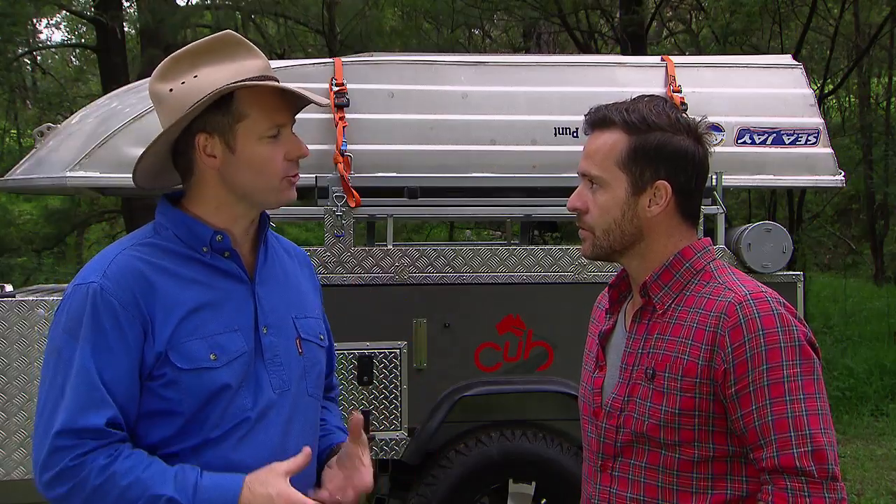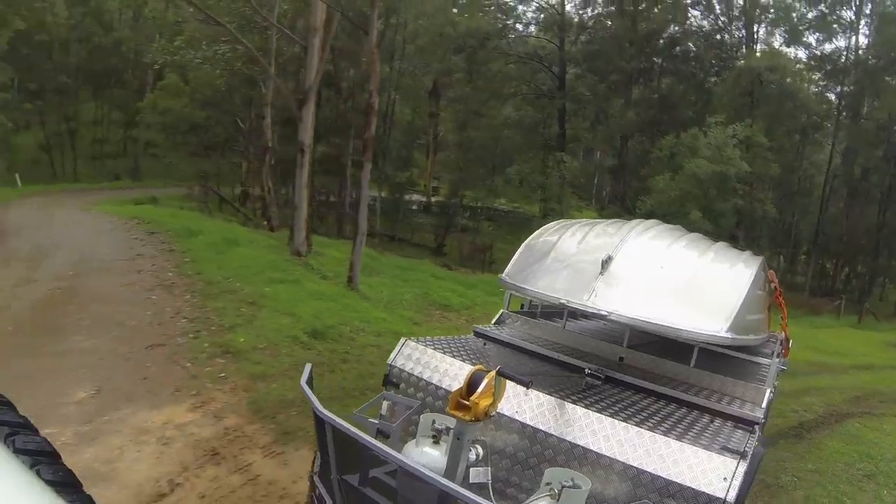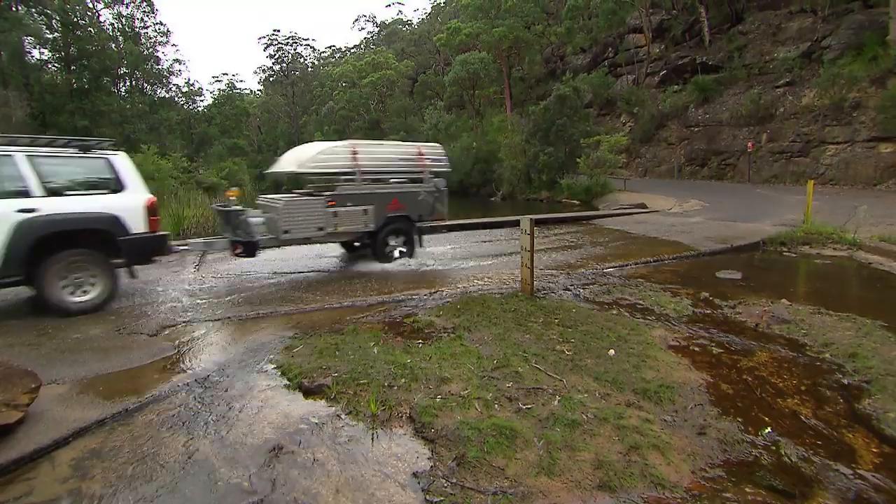Well, the important thing with the Brumby is that it's got a really strong, fully galvanised chassis. Connected to that is independent suspension. So no matter what sort of tracks you go over, it soaks up the lumps and bumps with ease.